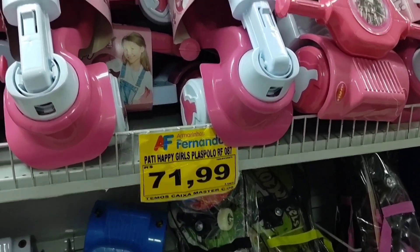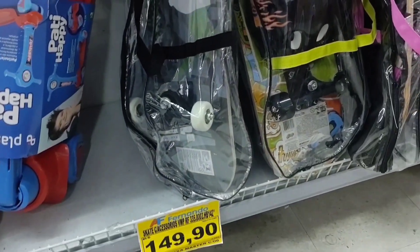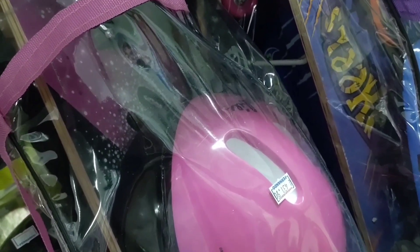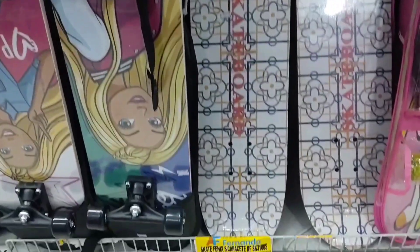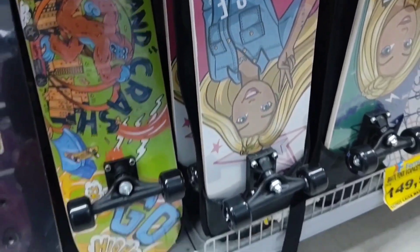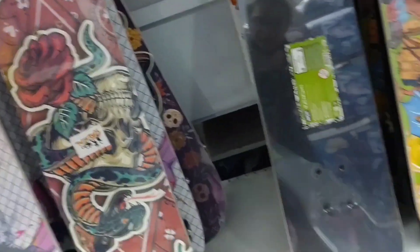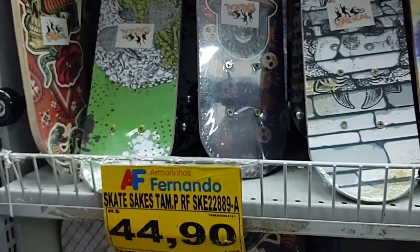Look, these children's patinetes here are R$71.99. Here there are several skate kits. Look, this pink one is R$431.90 and comes with a helmet. This blue one is R$359.90, also comes with a helmet. This one here is R$149.90. This Barbie one is R$299.90. And this model here is R$89.90 — look how cool, it's non-slip. Also R$89.90. And this simpler one here is going for R$44.90.